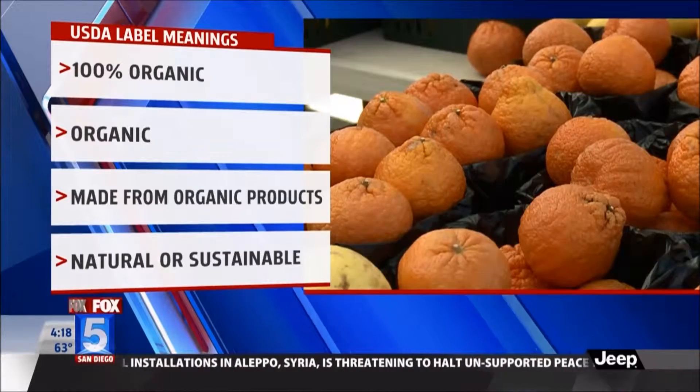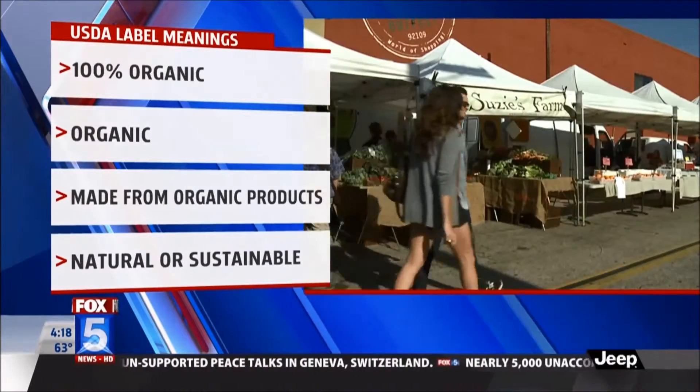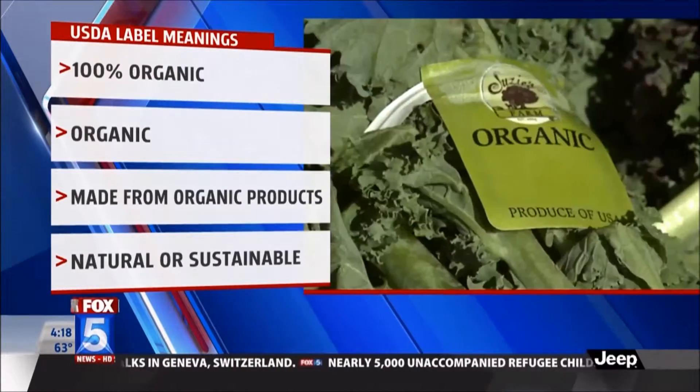Now, if something says natural or sustainable, or grass-fed, those are words we're seeing more and more, and these are words that are not FDA approved or not regulated by the USDA.